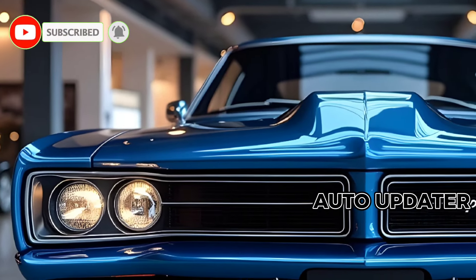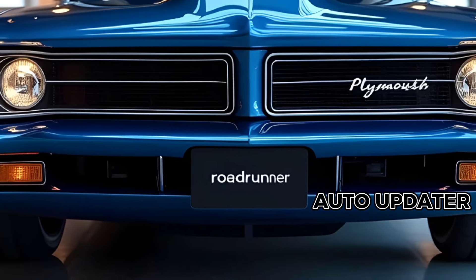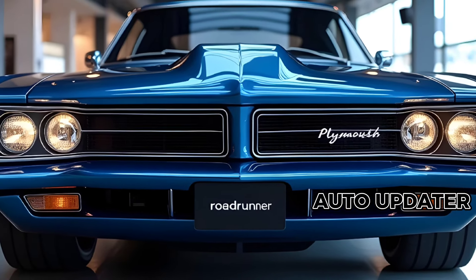With its aggressive stance, sharp lines, and unmistakable Roadrunner badging, this car captures attention at every corner.